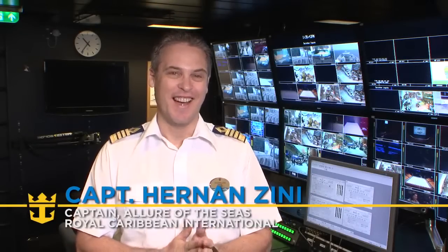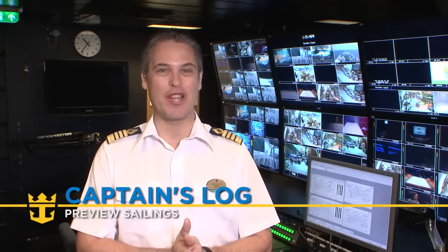Hello everyone, I'm Captain Zinni and I'm not at the NASA Flight Control Center. I'm here on board the Allure of the Seas, in our very unique RCTV broadcast control center on board the ship. It's incredible technology we have on board this beautiful ship.